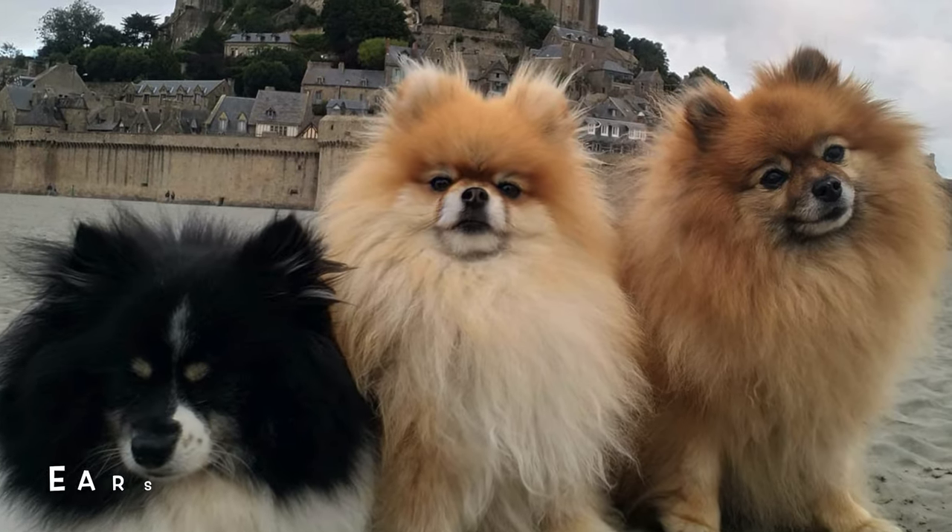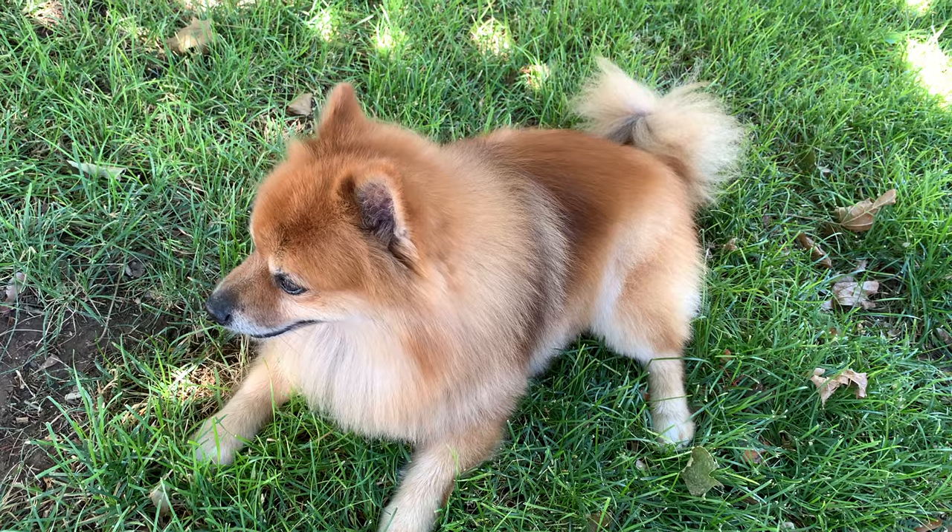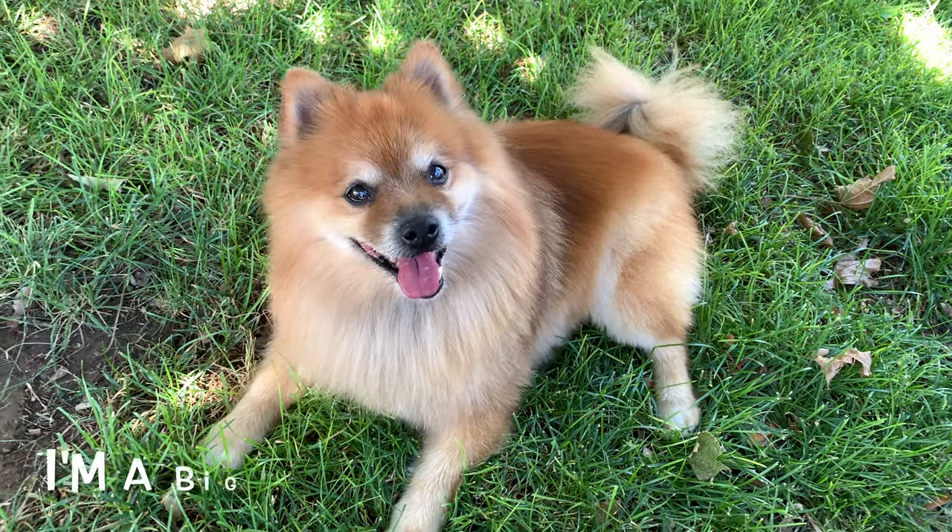Their face shape, their ears, their coat, their tails, and last of all, their size. So stick around to the end, and you'll find out why I'm such a big boy.